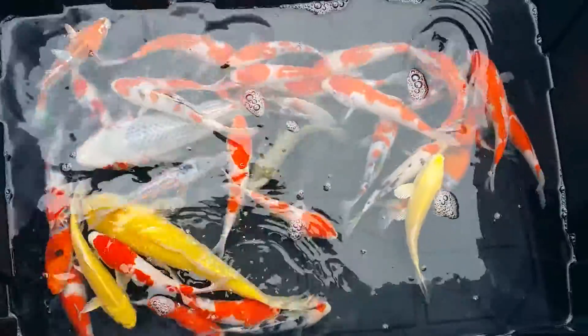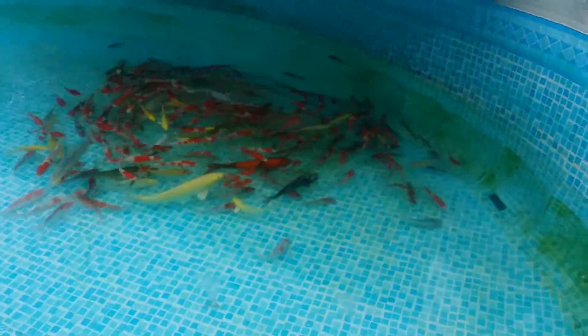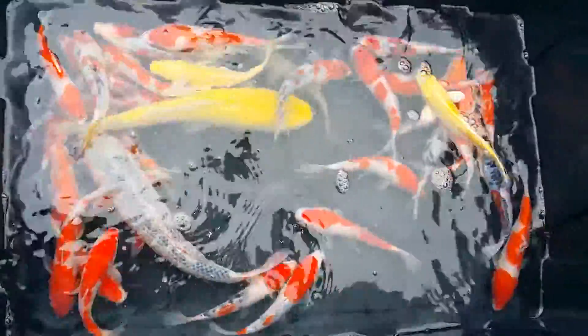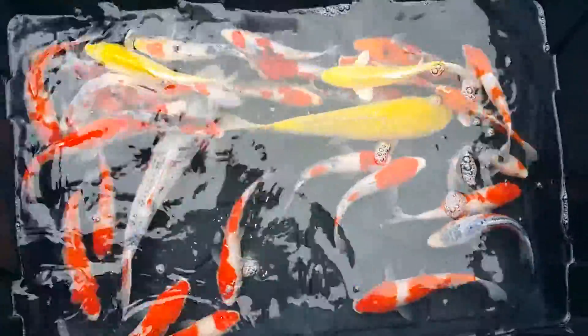These are Tosai we have available. We have many more that just came out of the pond. There's a quick pull. Sorry about the two Nisai in here. Really nice Jinrin Kigoi and a nice Asagi.